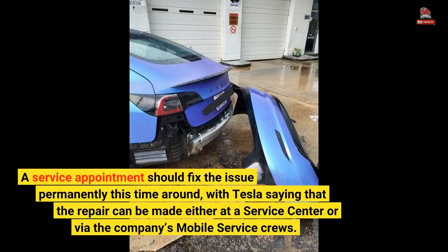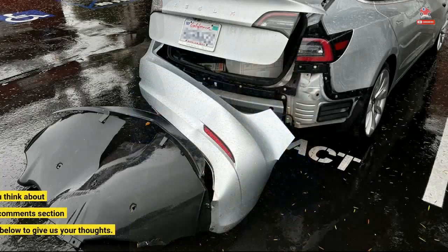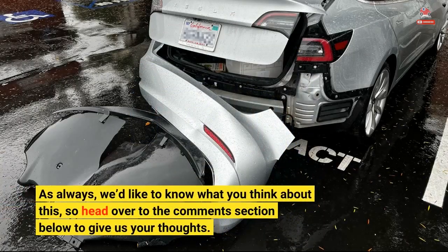A service appointment should fix the issue permanently this time around, with Tesla saying that the repair can be made either at a service center or via the company's mobile service crews. As always, head over to the comments section below to give us your thoughts.